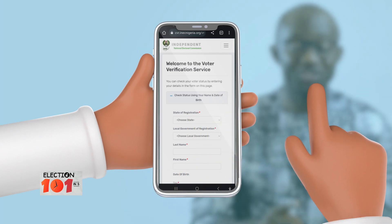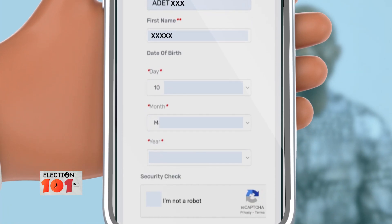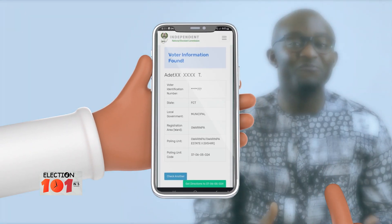You need to provide your state of registration, your local government of registration, your first and last name, and your date of birth. You can also get the name of your polling unit via SMS.